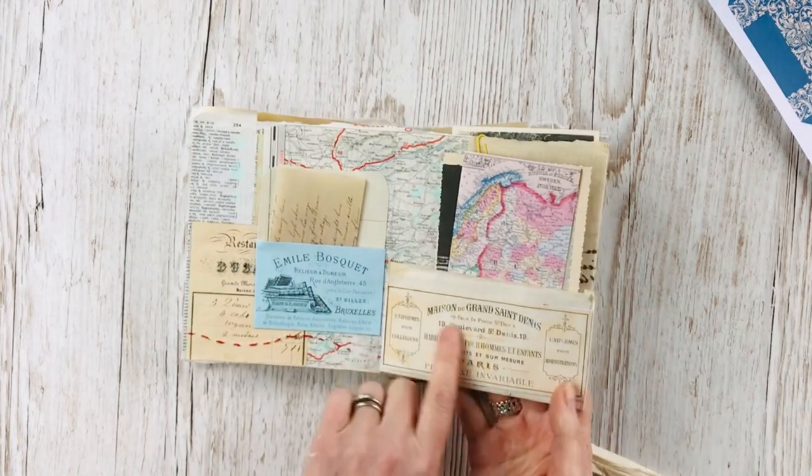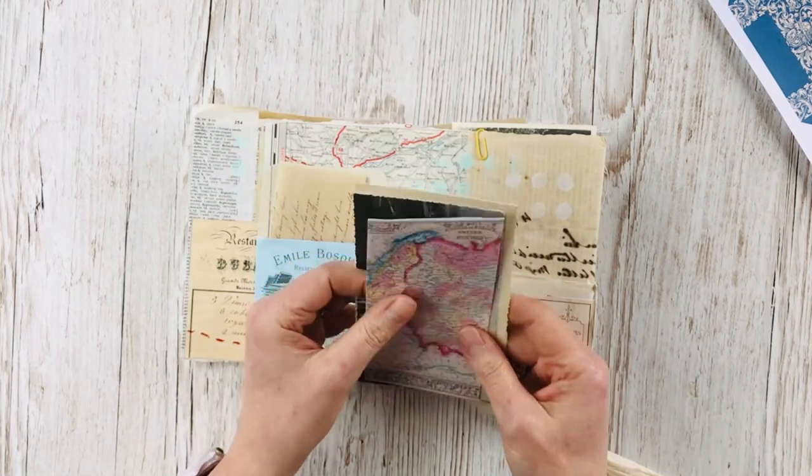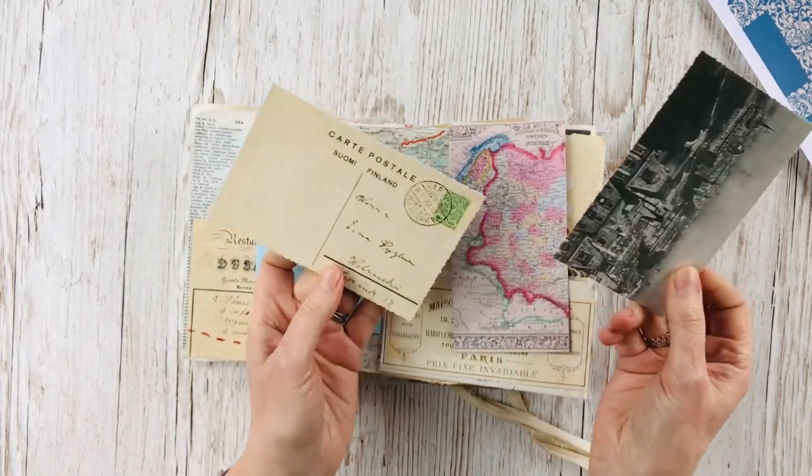This swing pocket here is made from some ephemera. I printed out a lot of maps from the European Maps Bundle and the Old World Maps bundles, and there's another postcard.